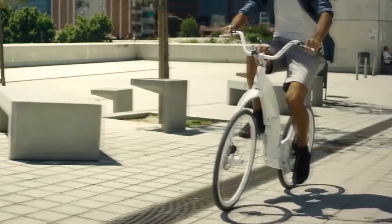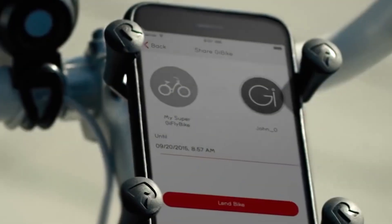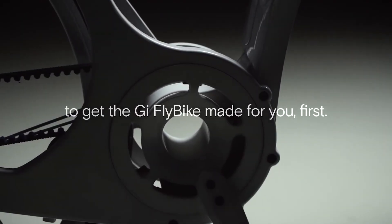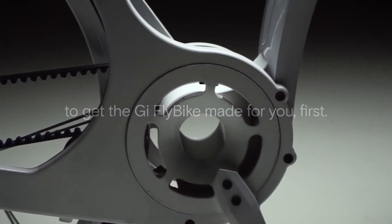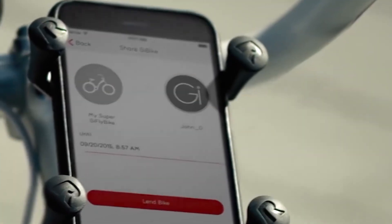On one charge, the electric bike can travel up to 60 km. This range is provided by a lithium-iron phosphate battery with a capacity of 6000 mAh, while the owner will take up to four hours to recharge the bike. To manage all the bike systems, developers suggest installing a dedicated application on the smartphone.